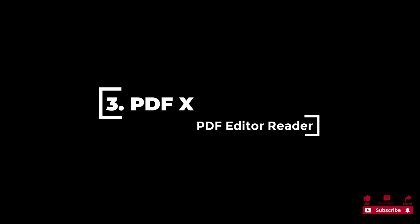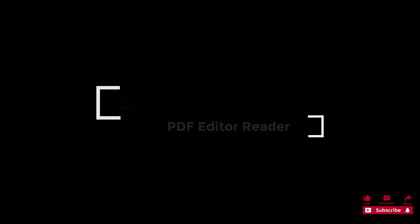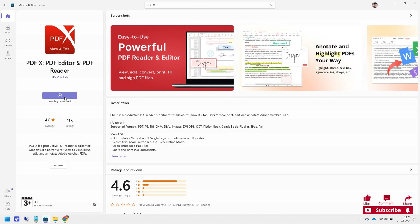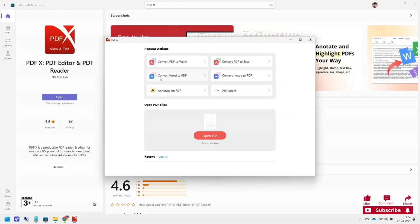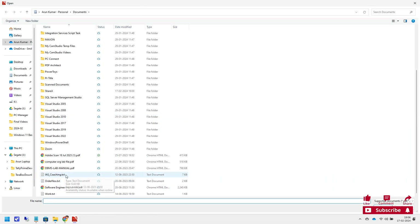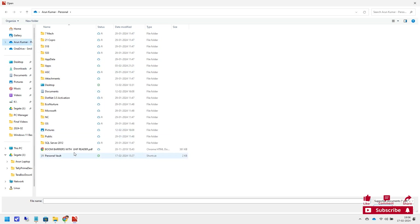3. PDFX is one of the best free PDF editor and reader software. It covers all PDF-related user needs, including viewing files, editing them, printing, and allowing you to annotate text sections easily. PDFX has 11k ratings with an average score of 4.6 out of 5 stars on the Microsoft Store, making it a great choice.